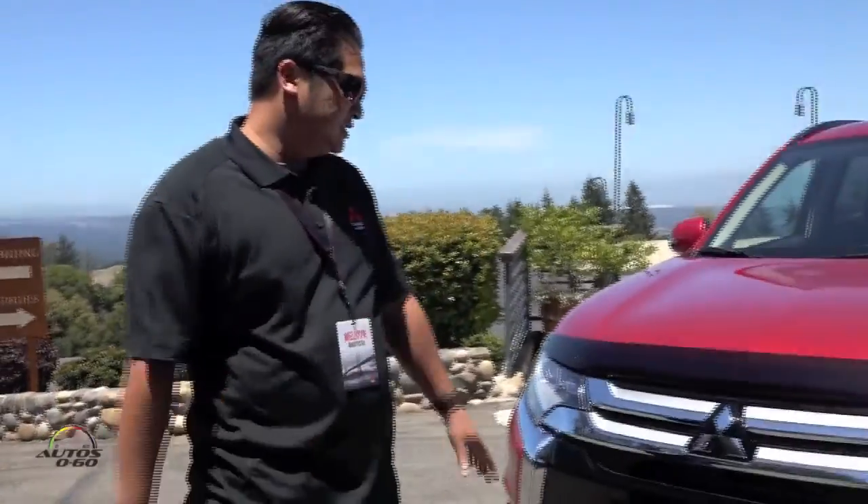After you guys drove the vehicle, you had a better idea of what we're talking about, especially if you were able to drive the 2015 model year vehicle and then drive the 2016 model year vehicle.